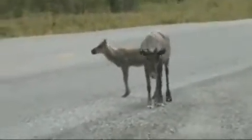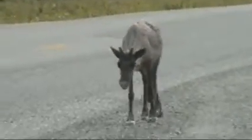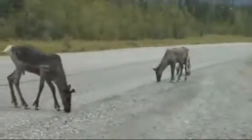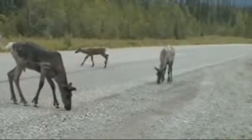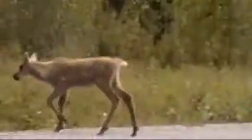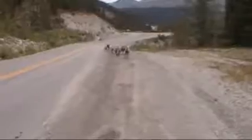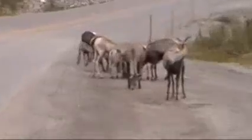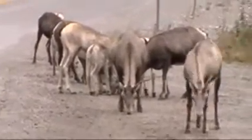And then we have some caribou in the middle of the road — another traffic jam, a male and female and a baby. What are they eating? It looks like they're eating gravel. Another Alcan traffic jam.